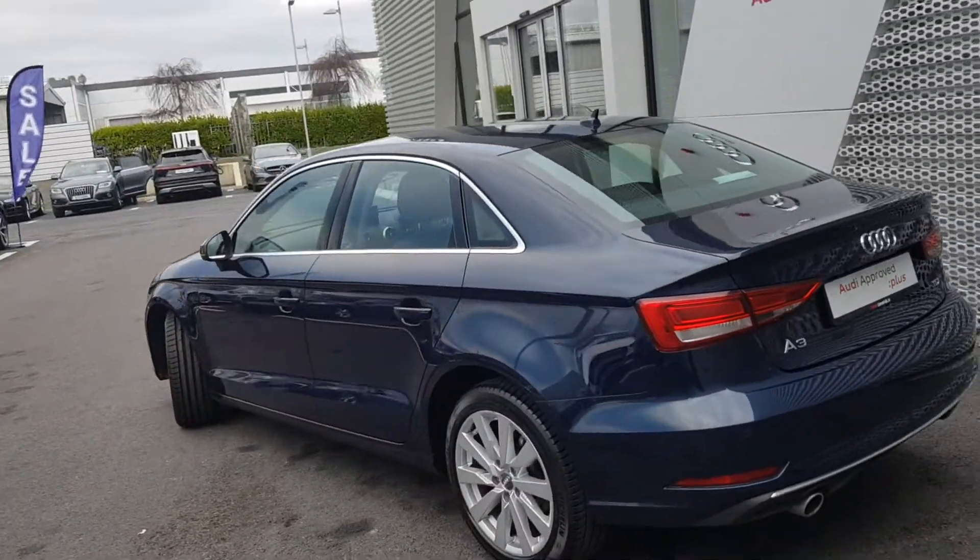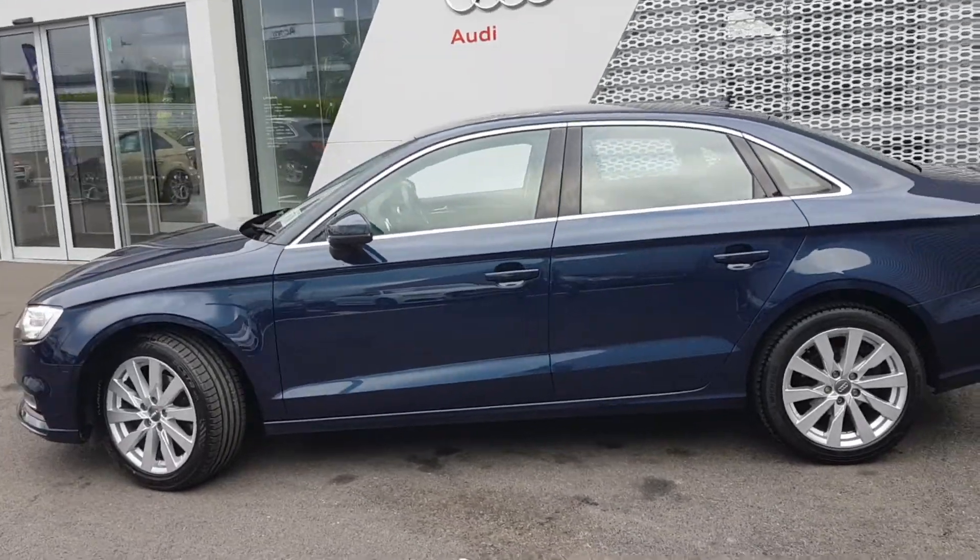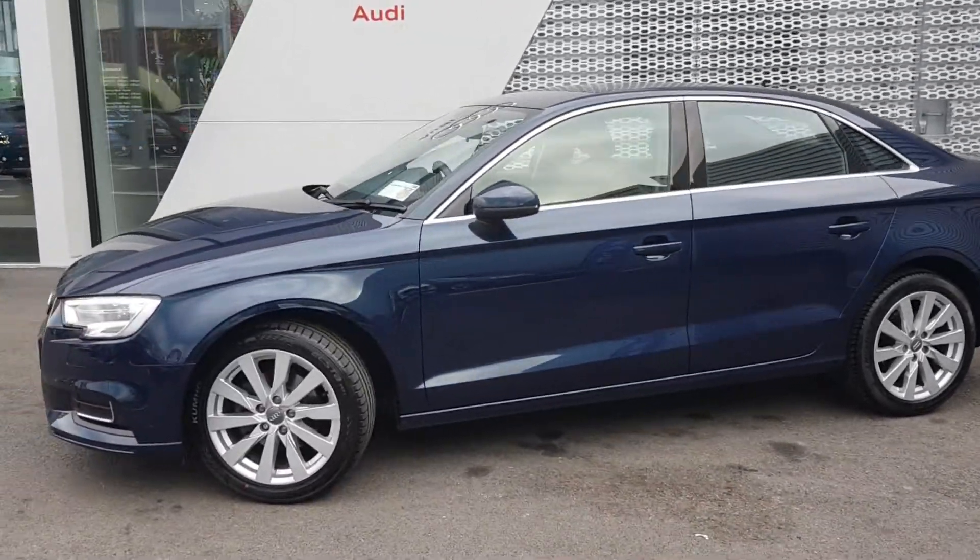We have a 12-month Audi Approved Plus warranty with this car, with service intervals of every two years or 30,000 kilometers.